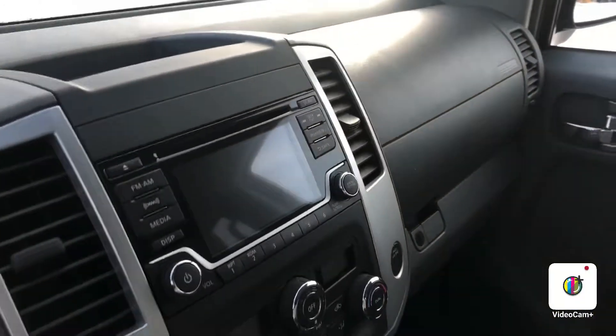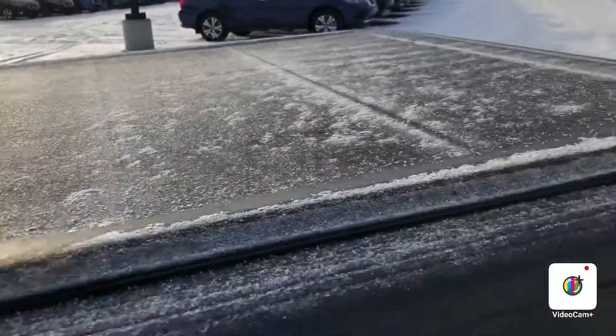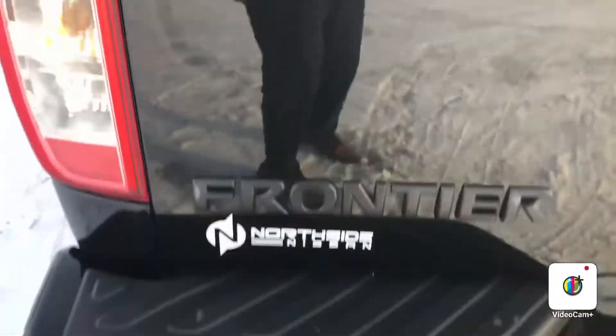Heated seats in the front here, also you do have your backup camera on the screen there. Lots of room in the back, got your tonneau cover here and then your color match rear bumper with your sensors there, just in case you get too close to something.